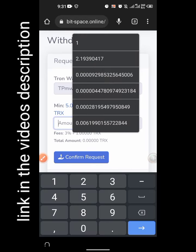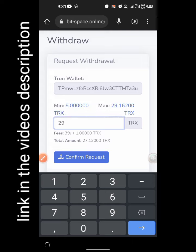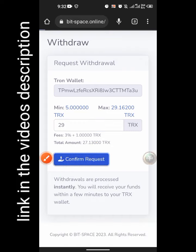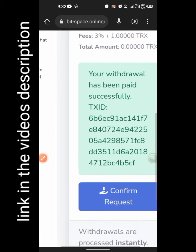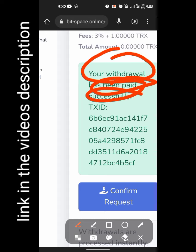Right now I have 29 TRX, so that is the amount I will be requesting. I'll click on this icon right here that says 'compound request.' And you can see it says 'done successfully' — your withdrawal has been paid successfully.